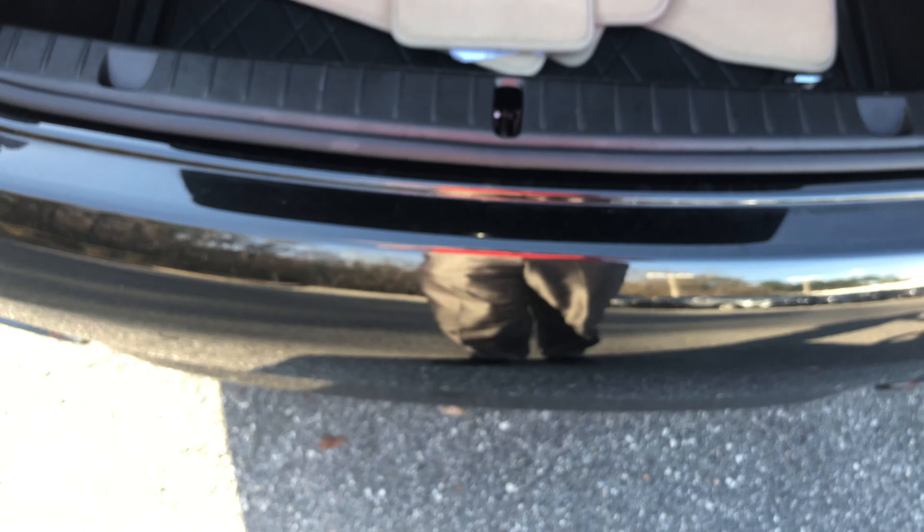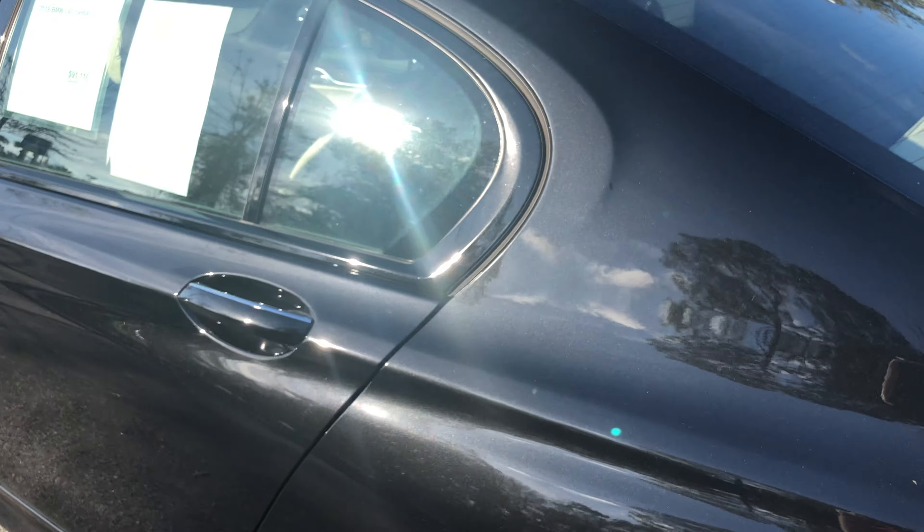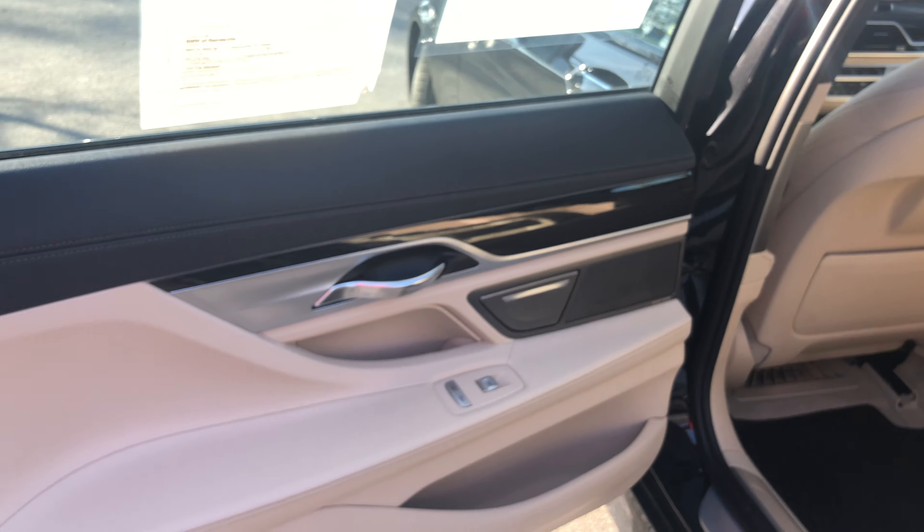It's got comfort access, so you can lock and unlock the door handles from all four doors. It's also got a kick-to-open, so just do a quick kick under the rear bumper and the trunk will pop open for you. You can also do the same thing to close it.